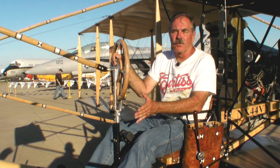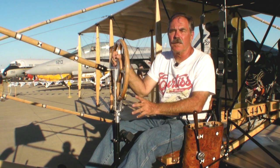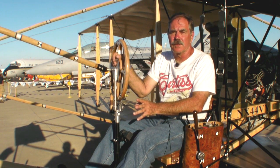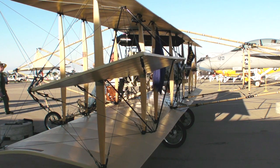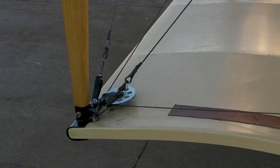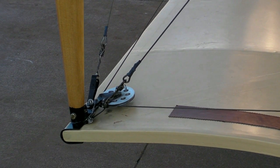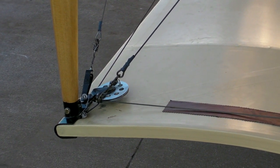The 1911 Curtis Pusher that Eugene Ely flew aboard the Pennsylvania was the standard Curtis flight control system. He had ailerons, but the ailerons were controlled by a shoulder yoke that came around the pilot's shoulders. In order to turn the ailerons, he would lean left or right, making the aircraft's ailerons roll left or right.